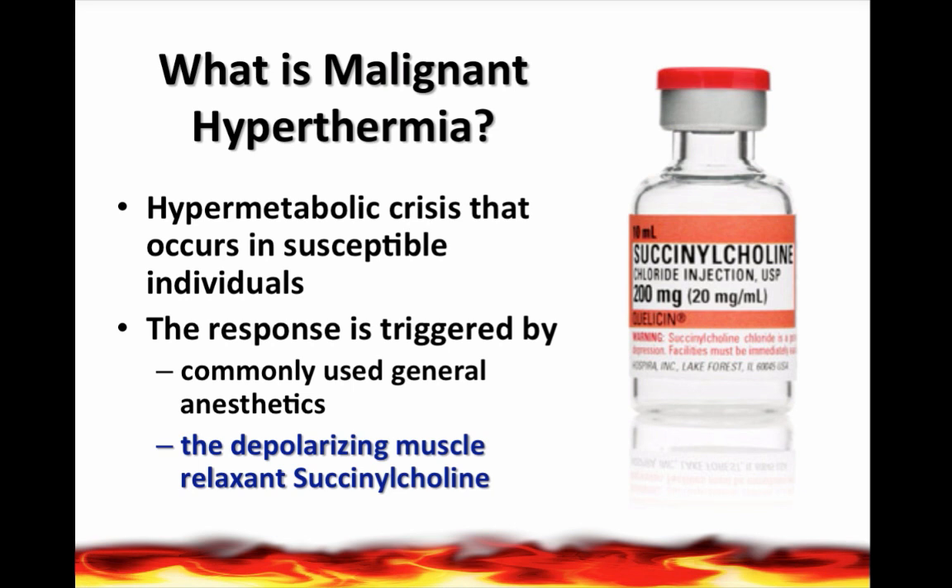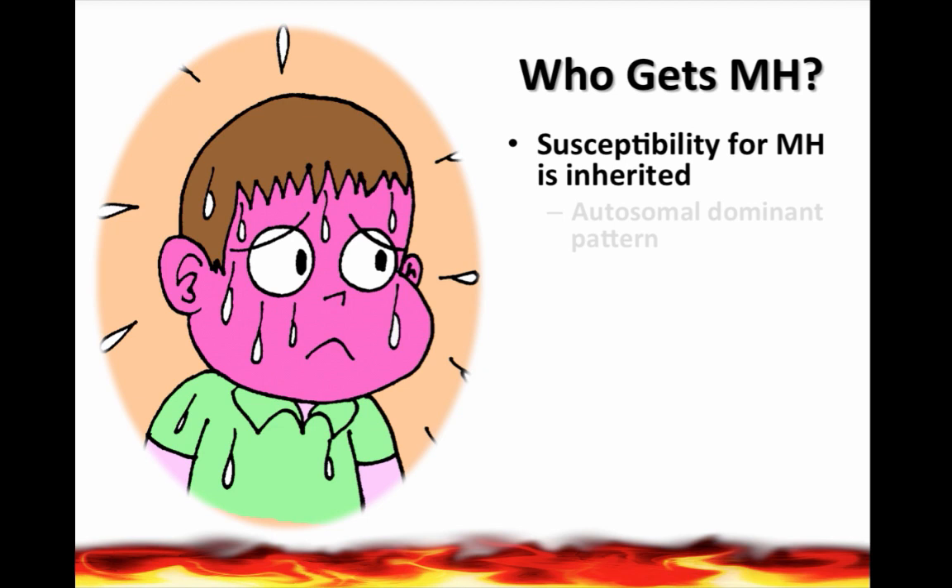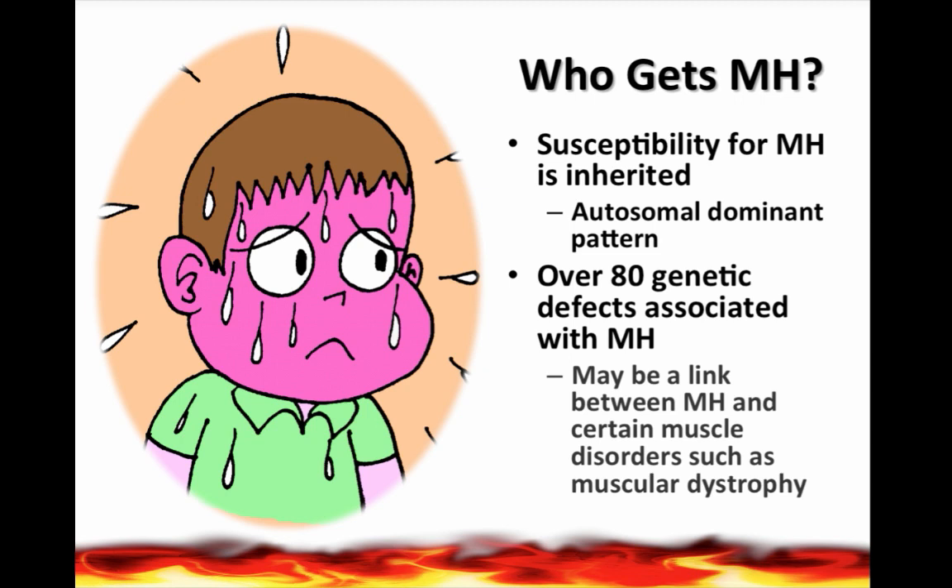The exact incidence of malignant hyperthermia is not known. About one in every 2,000 patients harbor a genetic change that makes them susceptible. There are over 80 genetic defects that have been associated with malignant hyperthermia, and susceptibility is inherited with an autosomal dominant inheritance pattern.